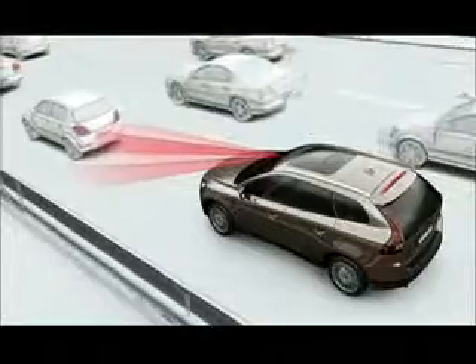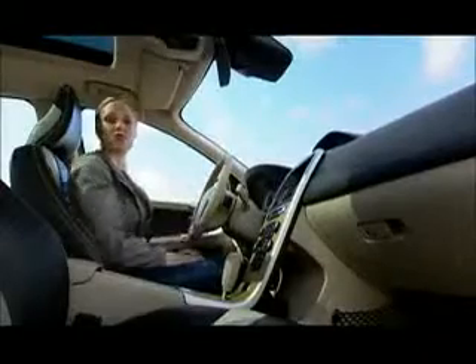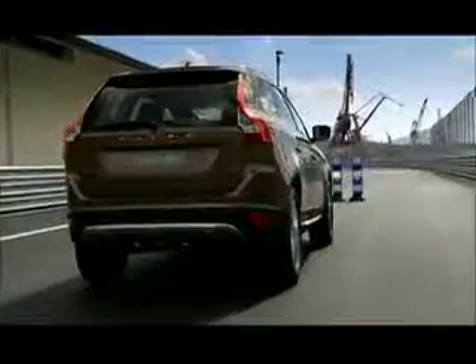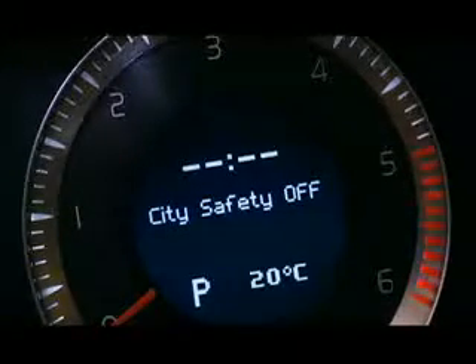An infrared laser sensor monitors the area directly in front of the vehicle and assists the driver by applying the brakes. It's active at speeds ranging from approximately 2 to 18 miles per hour, and it illuminates the brake lights. It is always on unless you turn it off manually, but it will be back on the next time you start the car.